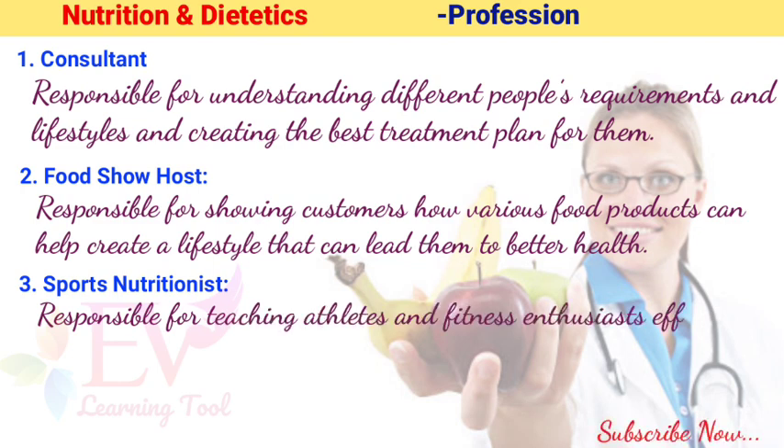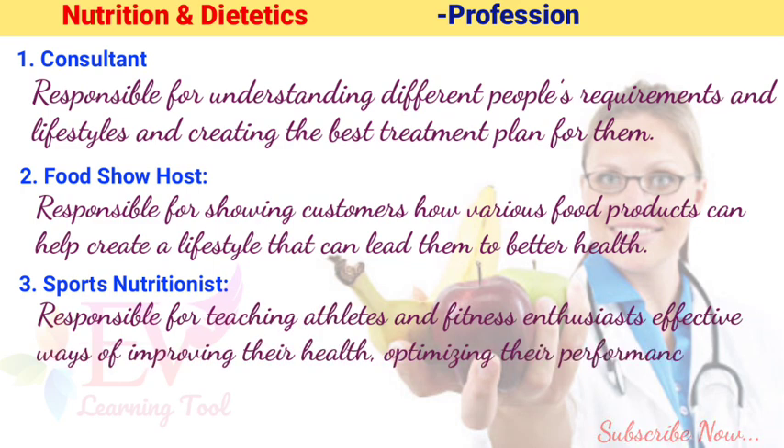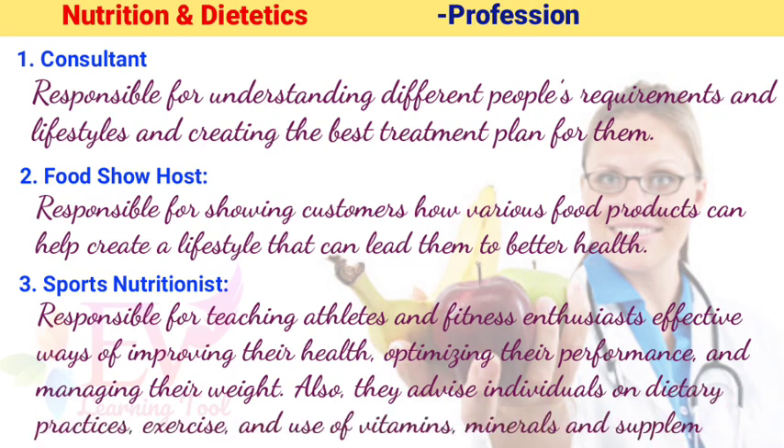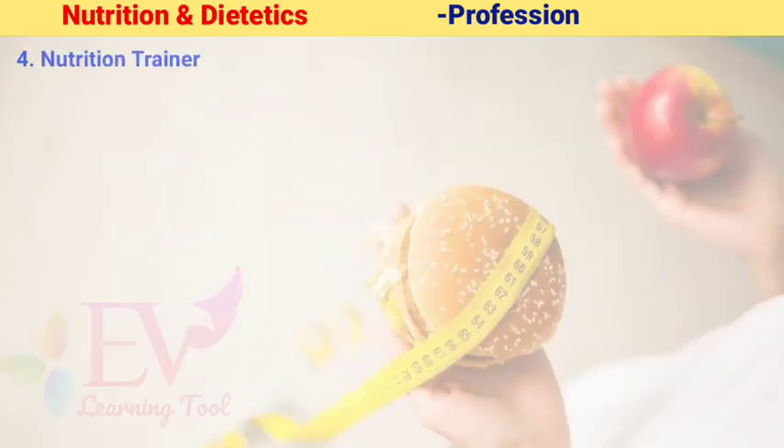3. Sports Nutritionist: Responsible for teaching athletes and fitness enthusiasts effective ways of improving their health, optimizing their performance, and managing their weight. They also advise individuals on dietary practices, exercise, and use of vitamins, minerals, and supplements.